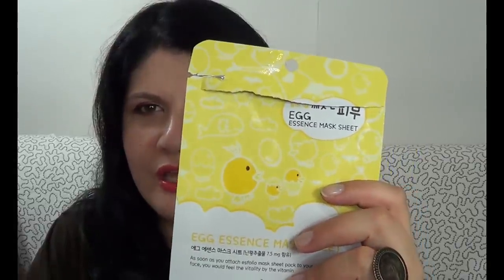This is another mask I got from a Korean online store — I'll put the link down below. It's from a company called Esfolio and it's the egg essence mask. If I remember correctly, it has egg yolk extract and helps keep your skin energetic and moist. It also has chamomile and vitamins. I like this mask a lot — I actually like the packaging a lot, that's why I chose it. I have a few more from this company and I really enjoyed using them.